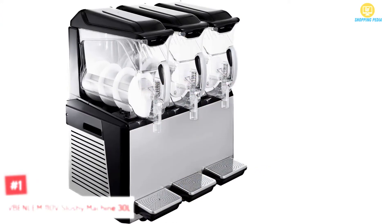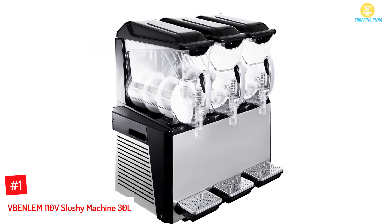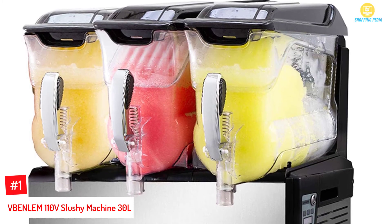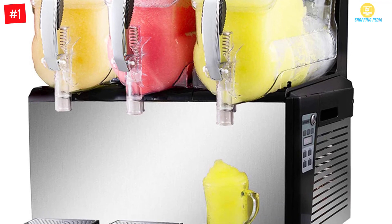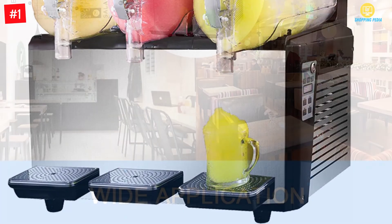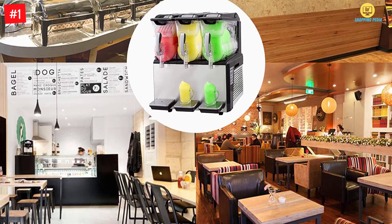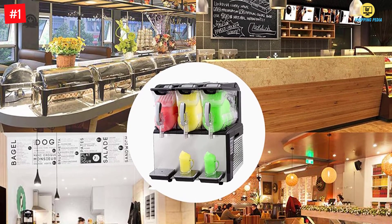At number 1: VBENLEM 110V Slushy Machine 30L. The VBENLEM Slushy Machine can make 30 liters of different frozen beverages with its three large bowls. It is ideal for commercial use in cafes, restaurants, and convenience stores. It has a powerful motor and large diameter evaporation tank to make slushies in just 30 minutes. The controls are found on the side to avoid spills, and you can adjust the machine for individual bowls. The tanks are durable and easy to clean, with designated cup holders and drip catchers per spout.